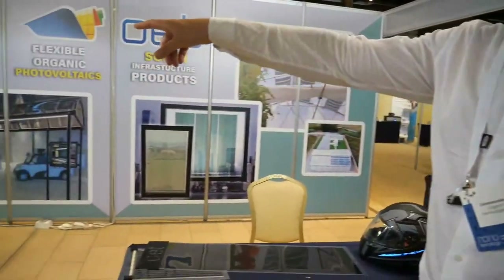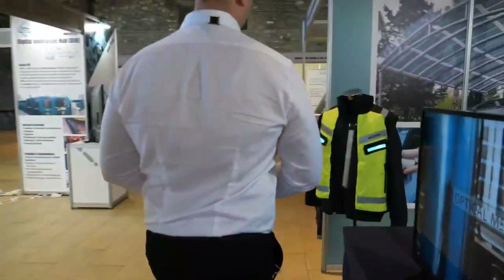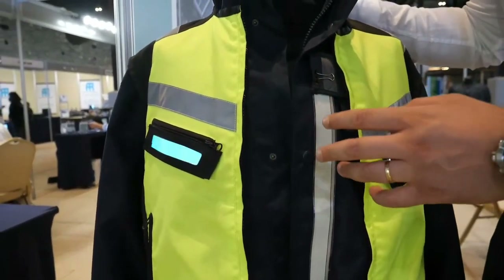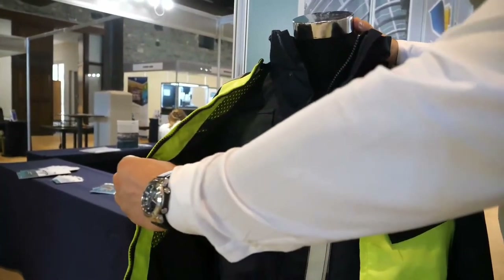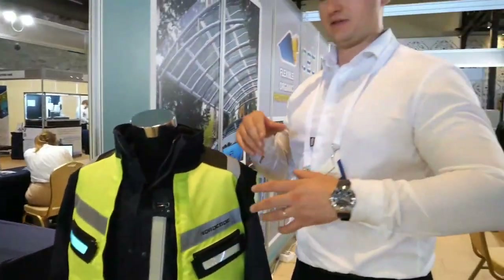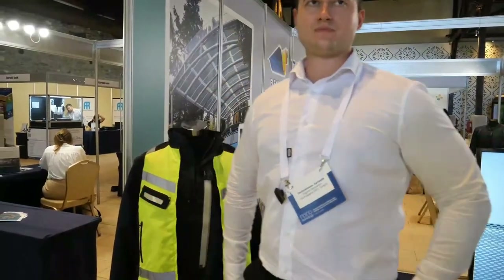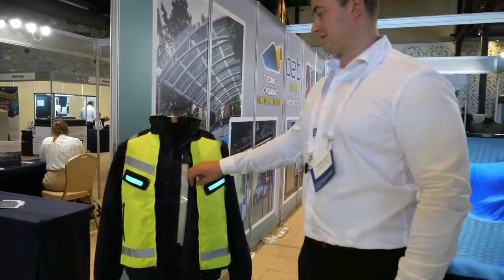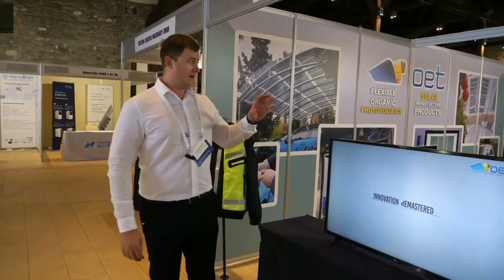The last demo is the jacket incorporating flexible lighting. This is a safety jacket where we can provide an optical signal to indicate human presence. Everything is incorporated inside and it's very lightweight, so anyone can carry it with them. The helmet and the motorcycle jacket are all about safety — you need that extra optical signal, especially in nighttime conditions when there isn't enough light.